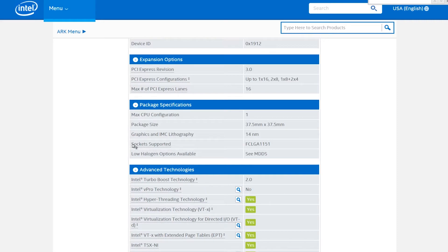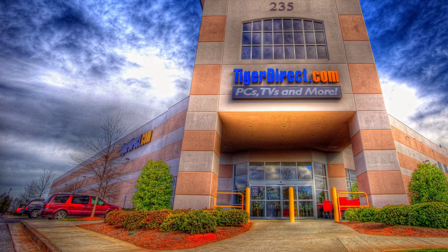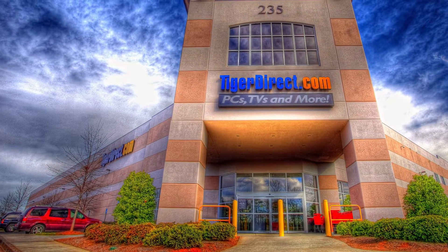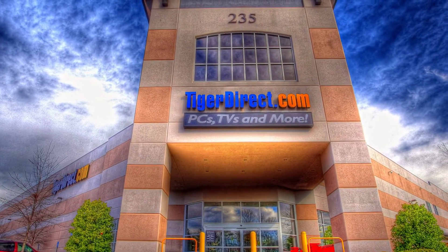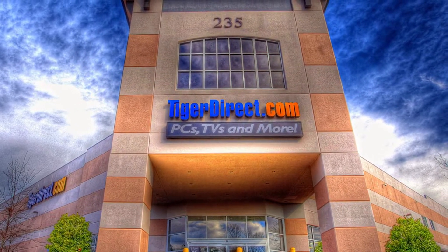If you even care to know, I bought this stuff from TigerDirect.com — actually out of a physical TigerDirect store, which was really awesome. I was at a hotel right next door, because I was originally going to buy this stuff online.